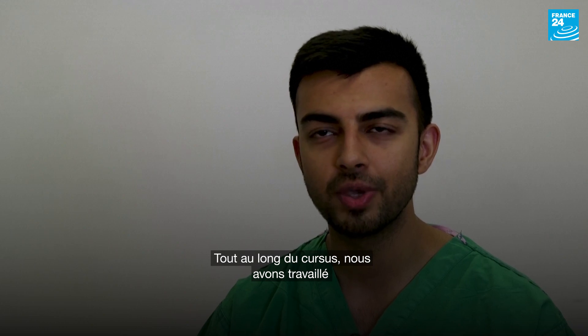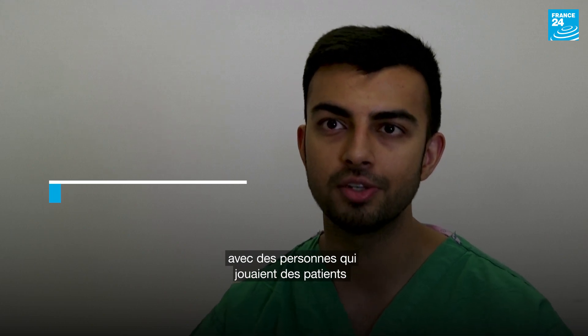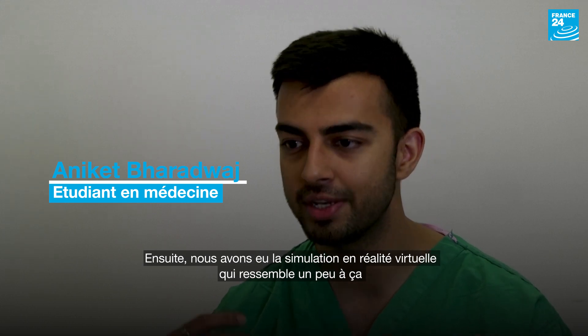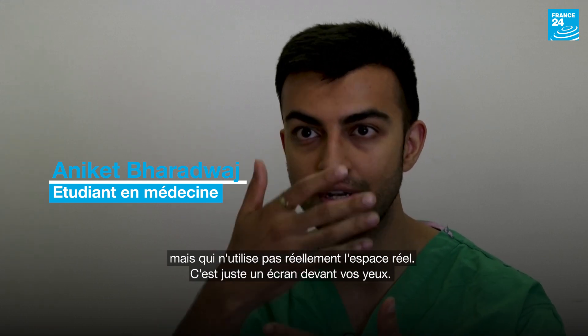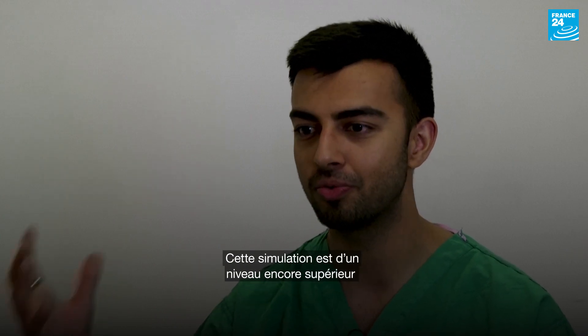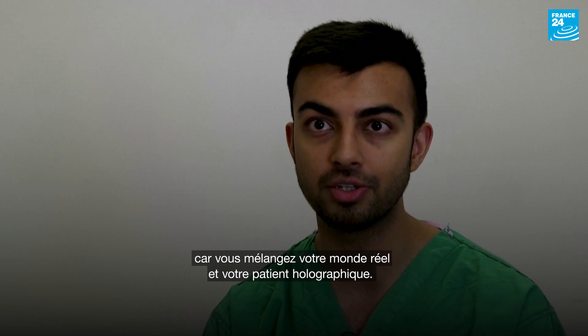Throughout medical school we had acting patients come in to do particular clinical scenarios. Then we had VR simulation, which is kind of like this, but it doesn't actually use the real space — it's just a screen in front of your eyes. This takes it to the next level where you actually mix your real world with a holographic patient.